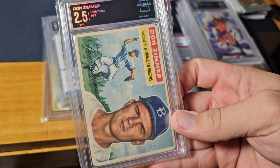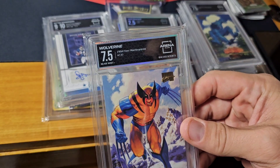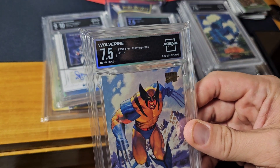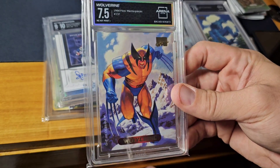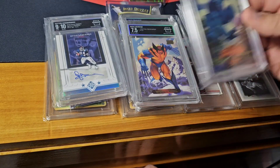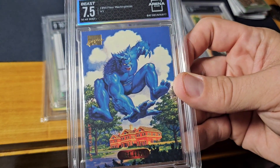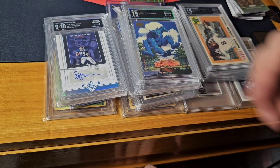Don Zimmer, 1956 Topps — these are just cool. I know they're not worth too much money. 1994 Flair Masterpieces — just the 7.5s, not great grades, but the artwork on these I thought was very cool. Beast — love the artwork, love Beast just in general.